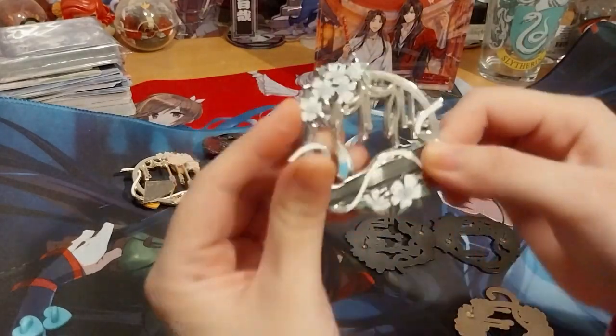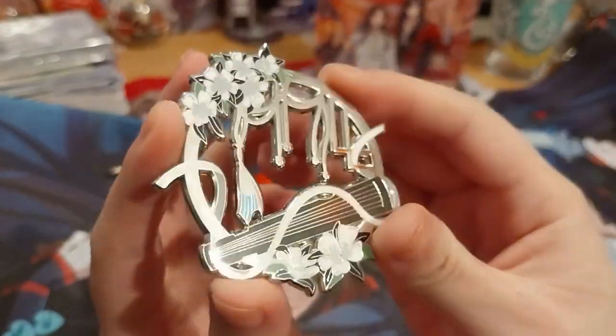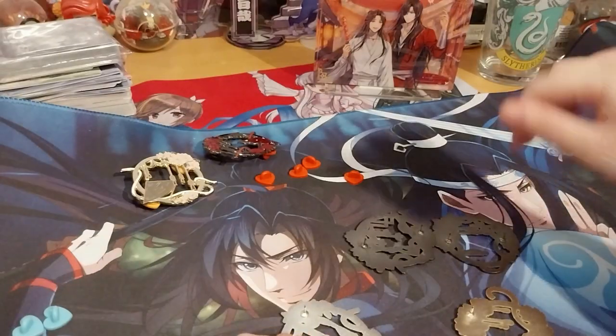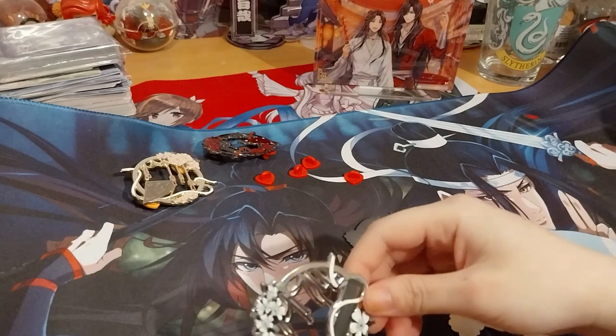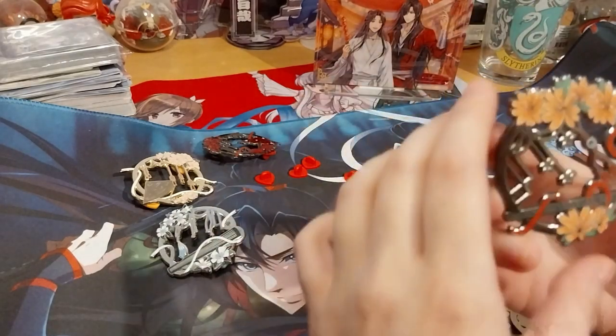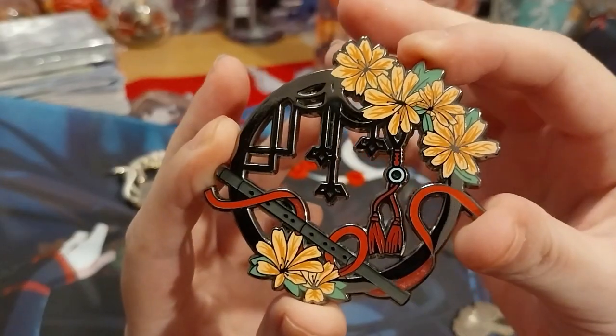So here we have the blue one representing Marlonji, which is him. The blue one. The red one — Furness. And this one represents Marlonji.